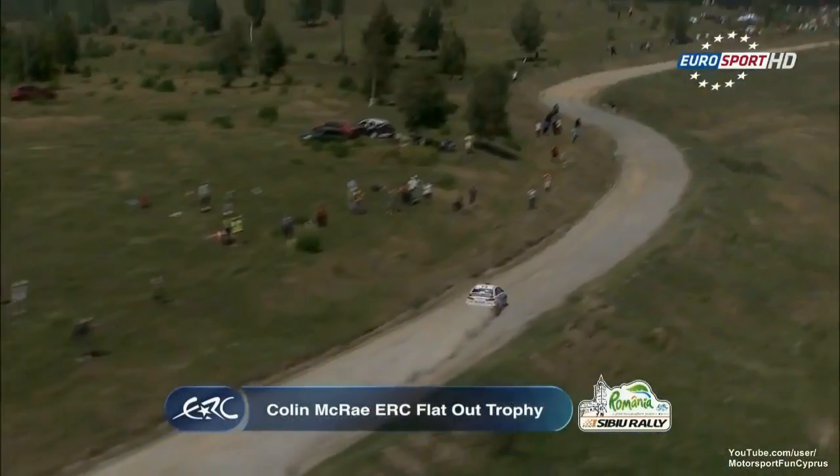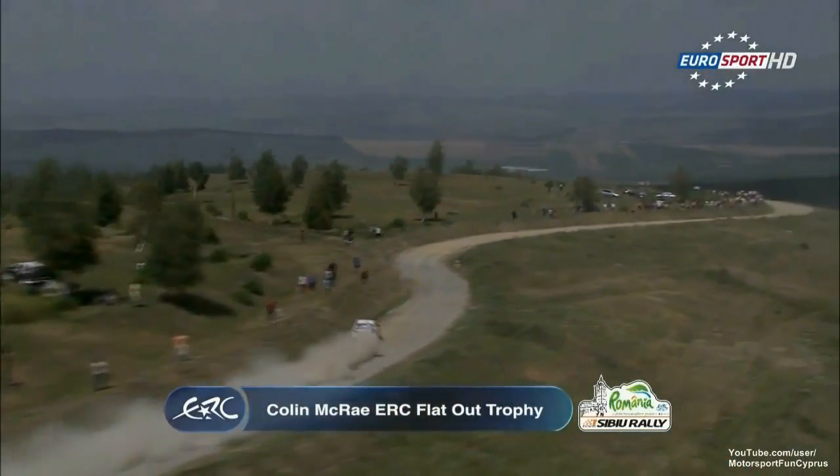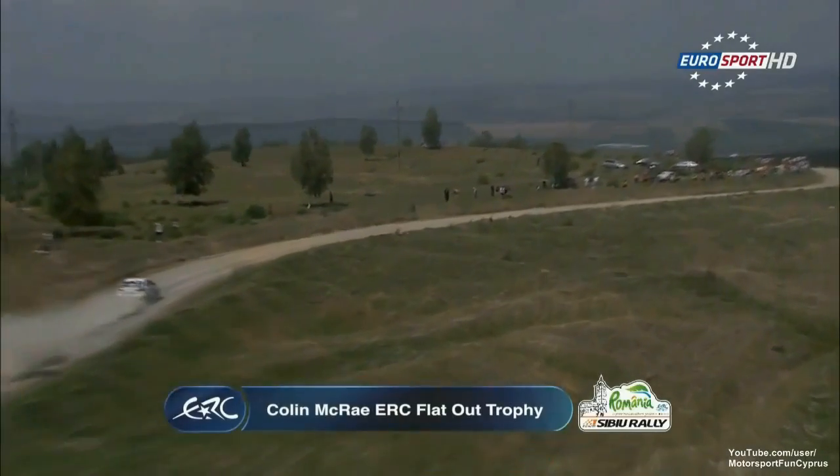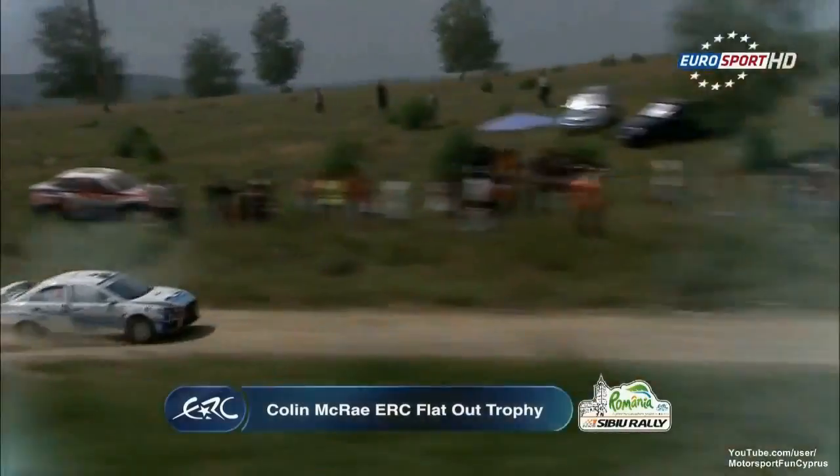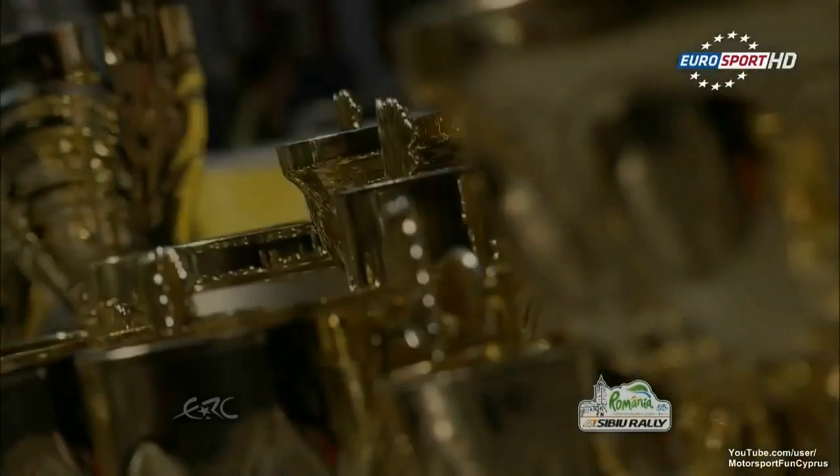Valentin Pochistiano takes the Colin McRae flat-out trophy, driving a Mitsubishi Evo 10 R4. A drop from fourth overall when the rear wheel suspension broke, fought back to sixth, and third place in the Production Cup. It's a kind of gutsy performance that the old boy used to produce. Remarkable podium.